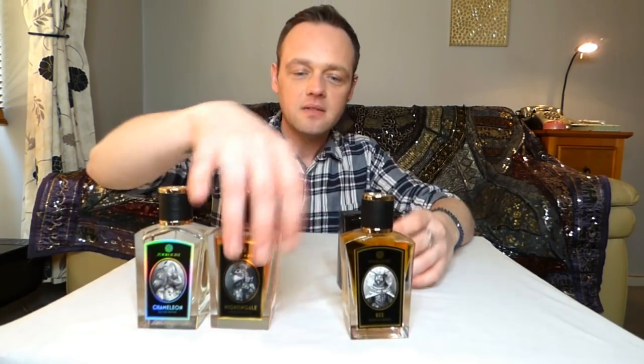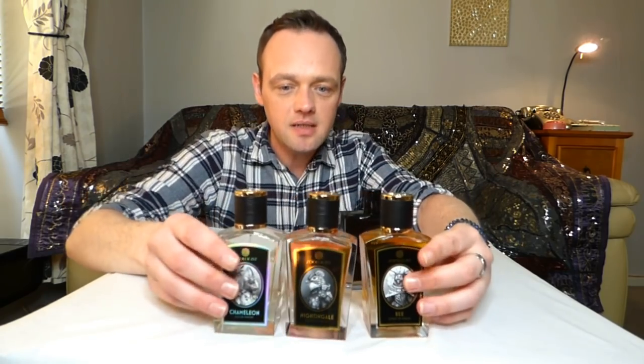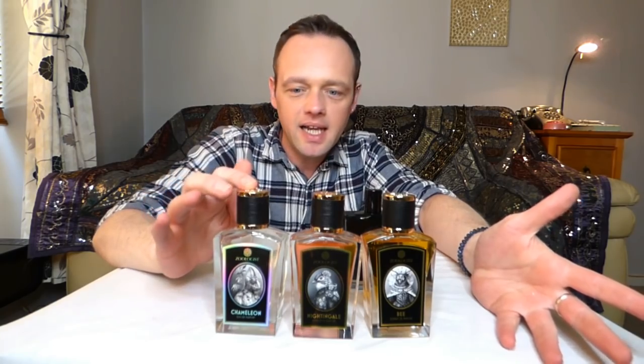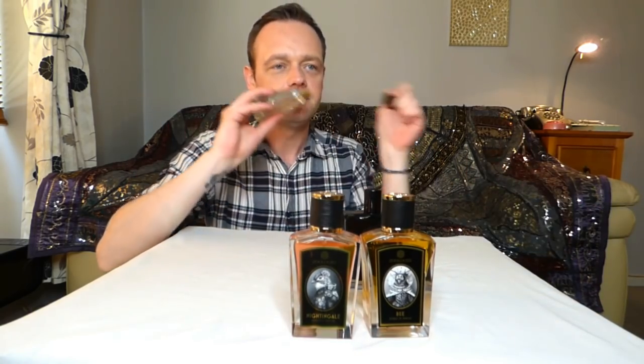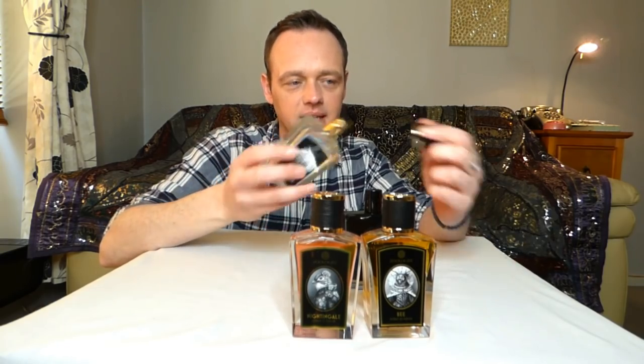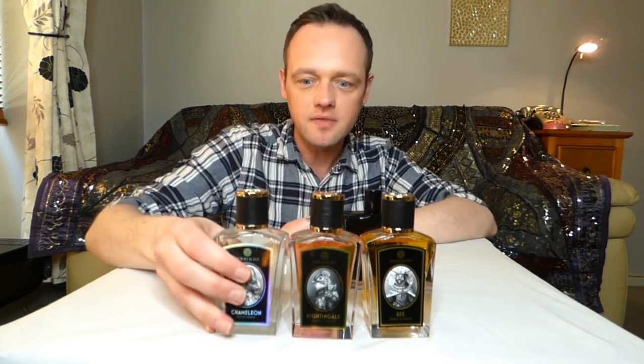Chameleon by Zoologist — so these are my spring/summer Zoologists. Chameleon has ylang-ylang, coconut, sandalwood, frangipani, multiple other notes. Just getting a waft of that makes me want to put it on right now. I have this problem every time I do a video like this — I want to just wear everything. Maybe I will. Who cares?